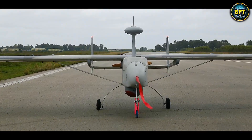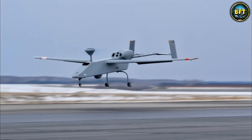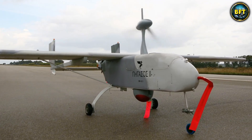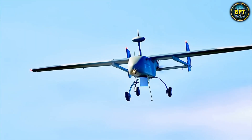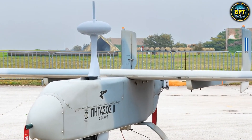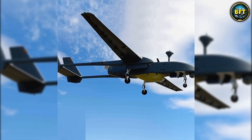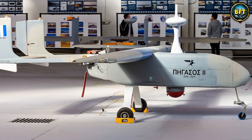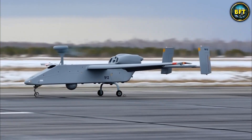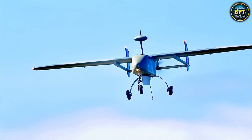The Pegasus was built to ensure that Greece did not have to rely 100% on foreign powers for its surveillance, giving commanders independence. It is used for intelligence, surveillance, and reconnaissance. While it might not have the stealth of the Orbiter or the firepower of the EMPUSA, it carries the spirit of Greek engineering and paved the way for newer projects. It is a reminder that innovation is a marathon, not a sprint. The Pegasus is not just a machine — it is a symbol of self-reliance, and in the military world, self-reliance is everything.